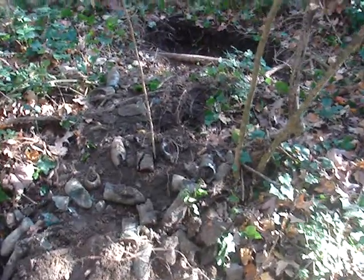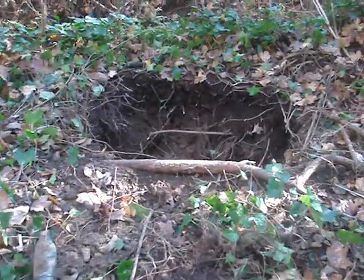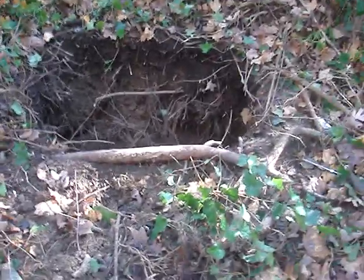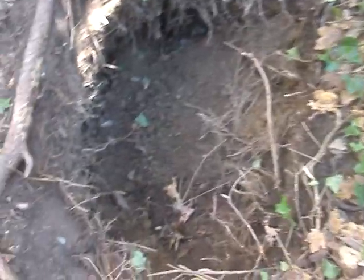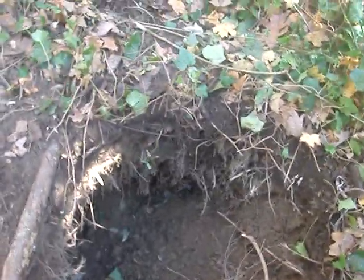Here I am again back for day two — well, maybe more like day nine, because this is probably the ninth day I've dug at this dump. I'm going to tunnel this hole about two and a half feet in all different directions and hopefully find about 20 bottles.